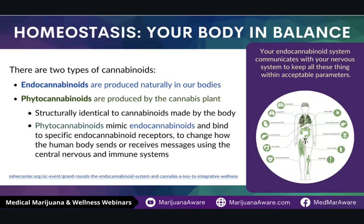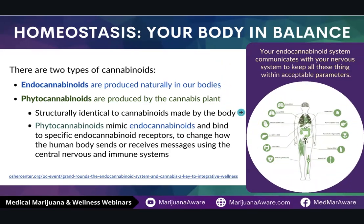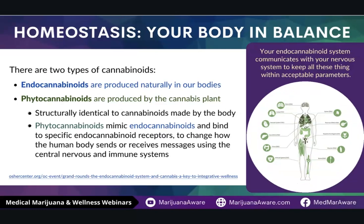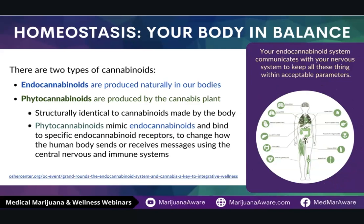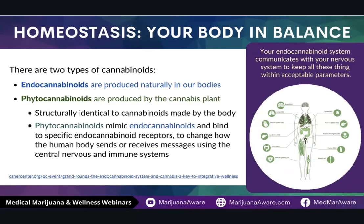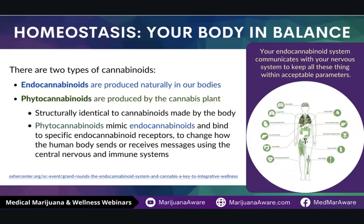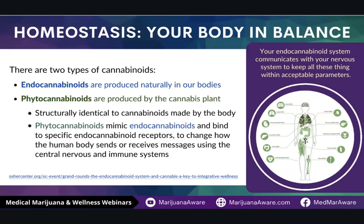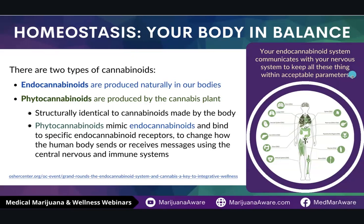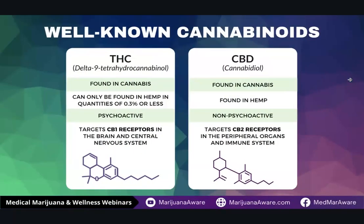Phytocannabinoids are produced by the cannabis plant. They are structurally identical to the cannabinoids naturally produced by our body. When you introduce phytocannabinoids from the cannabis plant into our body, it is actually supplementing the system that we naturally have, helping with the different processes of pain control and immune response — supplementing our naturally occurring system. For example, as a senior citizen, my body doesn't produce as much or as fast of the endocannabinoids to address any problems it might have. By having the phytocannabinoids in our body, it's like recharging our battery — giving our body the resources it needs to keep us in homeostasis. We have two well-known cannabinoids: THC and CBD.